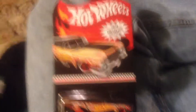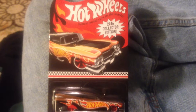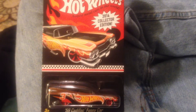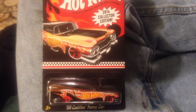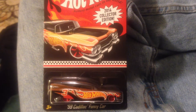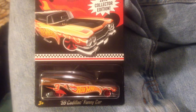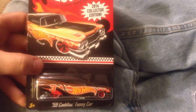Hopefully everybody's going to get theirs in the mail soon. I think there are a couple other videos out there of people who've gotten their funny car. I know somebody cracked this open, so somebody else has a video where they take the car out of the package. Anyways guys, thanks for watching and we'll see you next time.